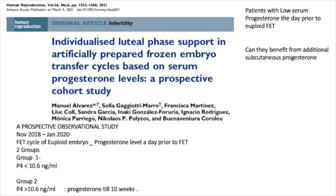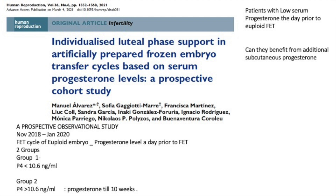The study was done from November 2018 to January 2020, using genetically screened embryos with PGT-A and single embryo transfer in a large number of cases — all frozen cycles. Progesterone level was measured a day prior to frozen embryo replacement, and patients were divided into two groups: progesterone less than 10.6 nanogram per ml, and progesterone more than 10.6 nanogram per ml. This progesterone support was continued to 10 weeks after a positive pregnancy test.